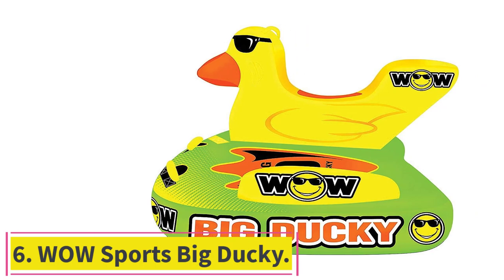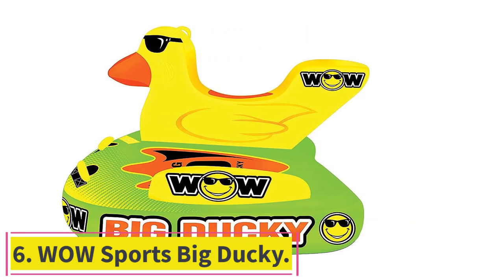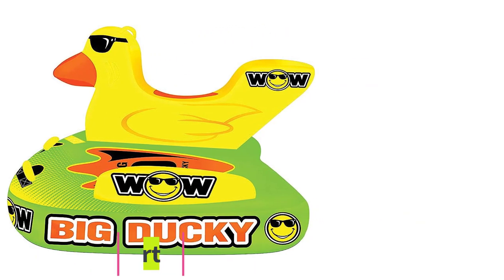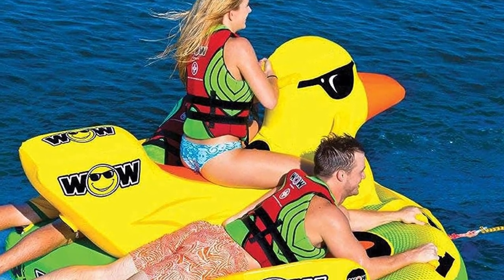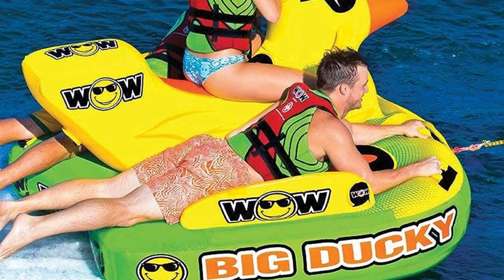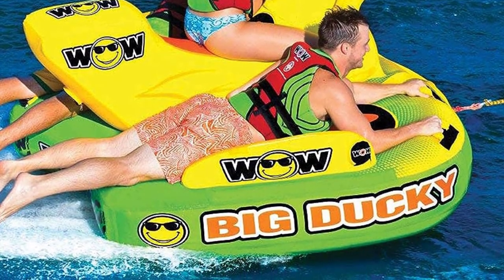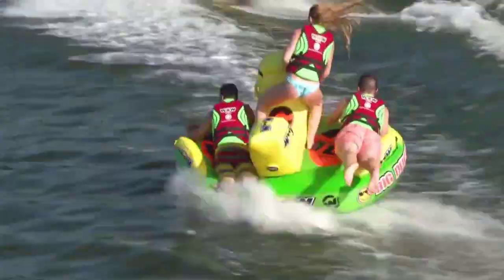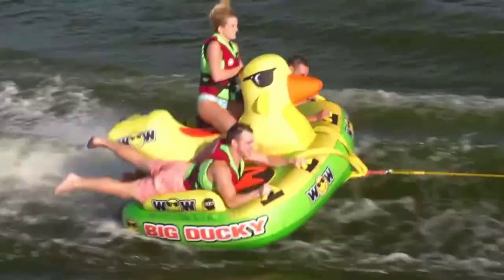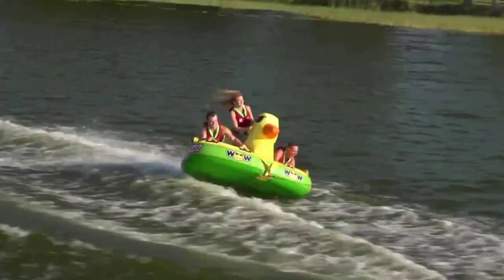Number 6: Wow Sports Big Ducky. How often have you dreamed of cruising the waves astride your noble steed? By noble steed we mean a giant inflatable duck that will make actual ducks tremble in fear. Not only that, there's even space for two friends to join you, sidecar style. Obsessed doesn't begin to cover how we feel about this one.